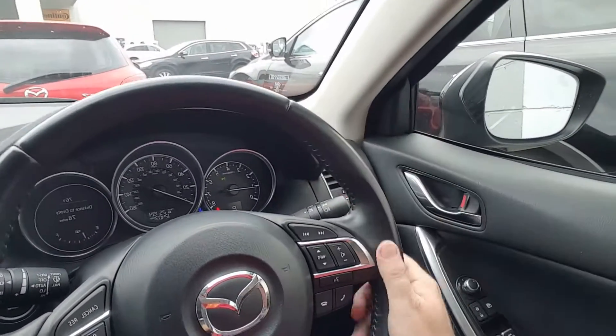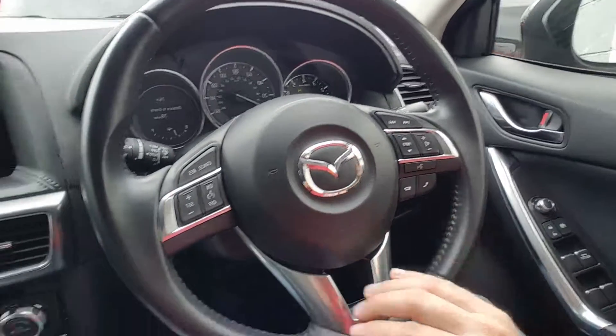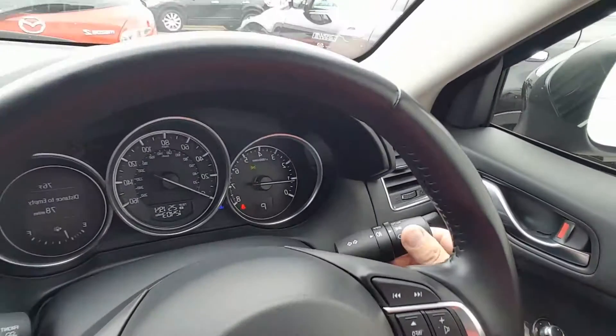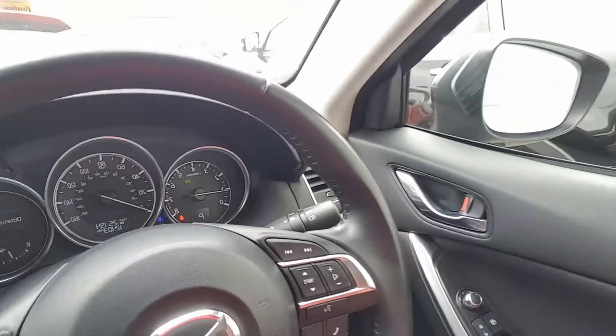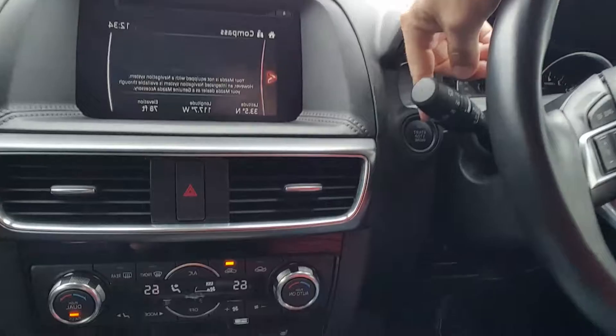Let's take a look at the steering wheel — it's a leather-wrapped steering wheel with all controls for Bluetooth, radio, and voice control here, and the cruise control. Automatic lights here, blind spot monitoring, and rear cross traffic alert for safety, and the start-stop engine button.